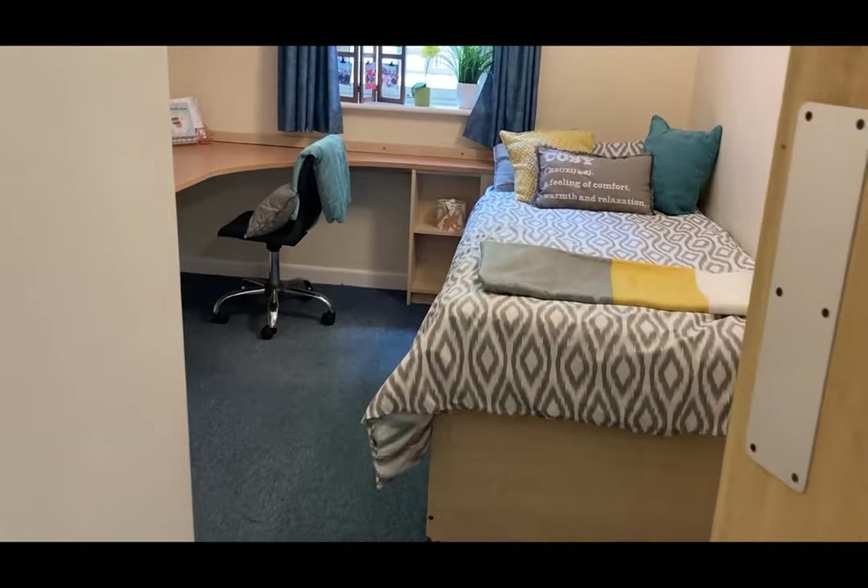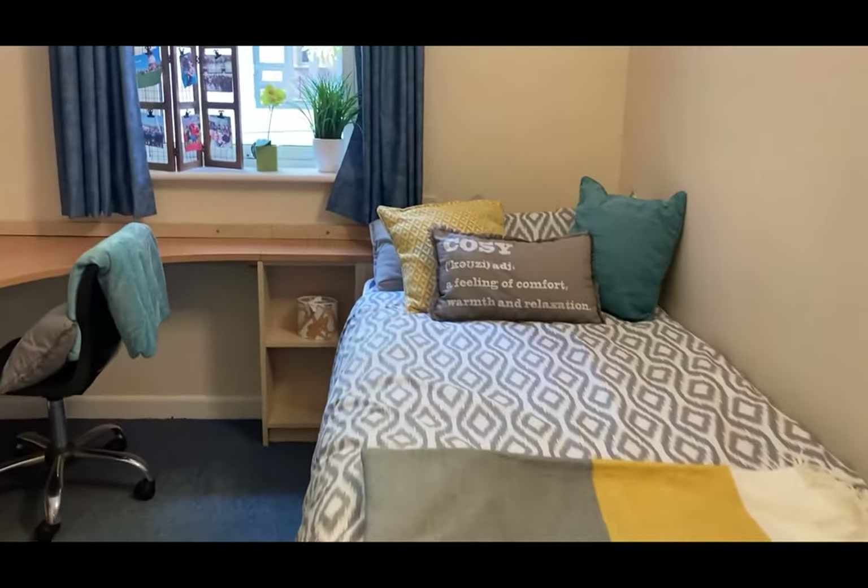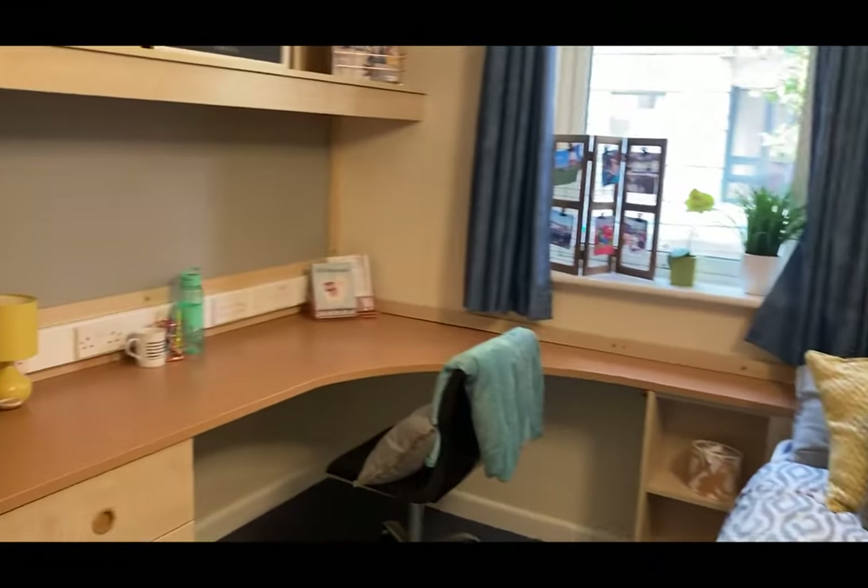The benefits of living in Radnor or Pilgrim is that they are right in the centre of our vibrant student village, which is home to four out of our six university managed halls. It's also a two minute walk from the university and a stone's throw away from the city centre. Radnor and Pilgrim halls are almost identical in layout and style, and they are neighbouring halls built only one year apart.